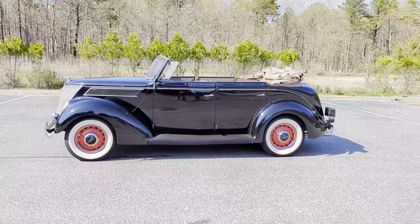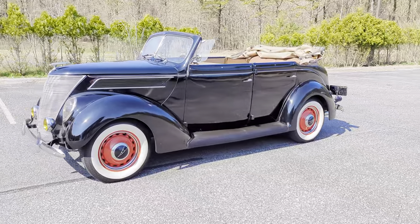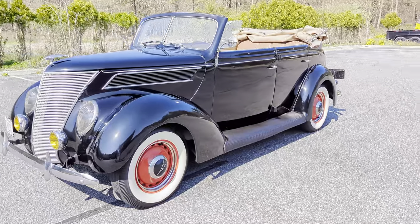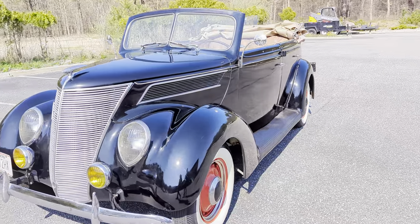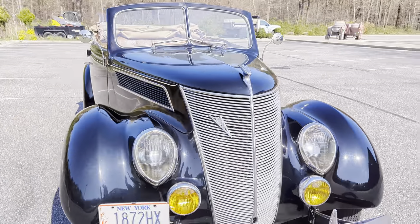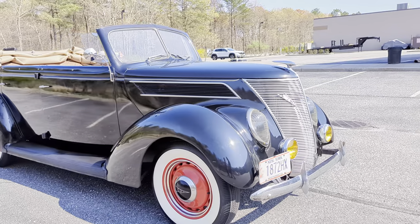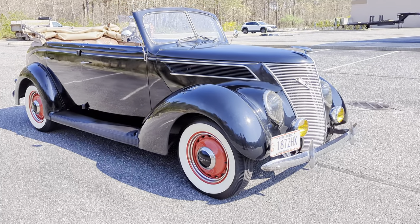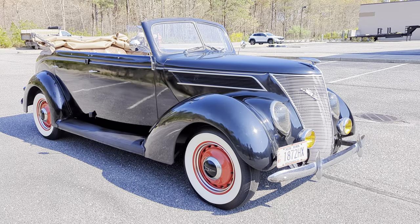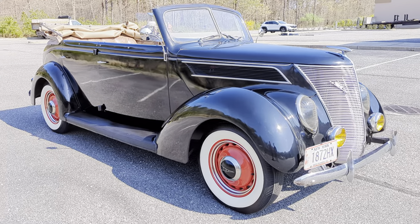Great car, really great car. Beautiful body — the paint looks fantastic for being original. A little bit of checking on that driver door, but she's been inside forever — in the barn and since I've had it. Beautiful straight body. Love those big wide whites. The black with the red wheels really sets it off.